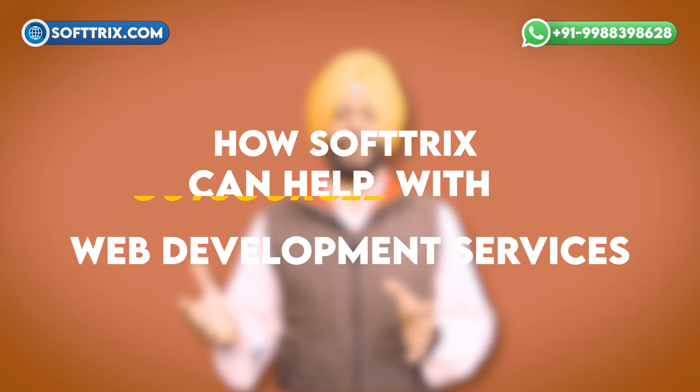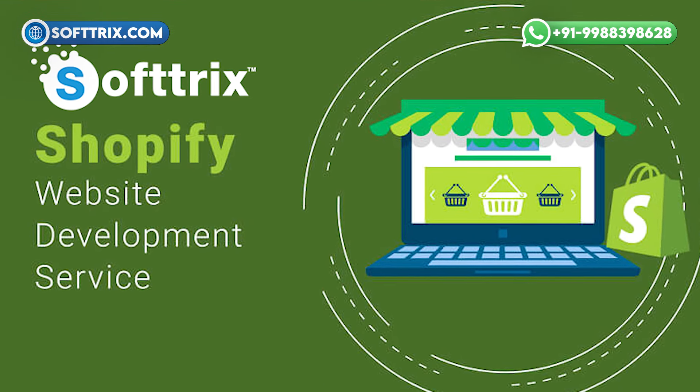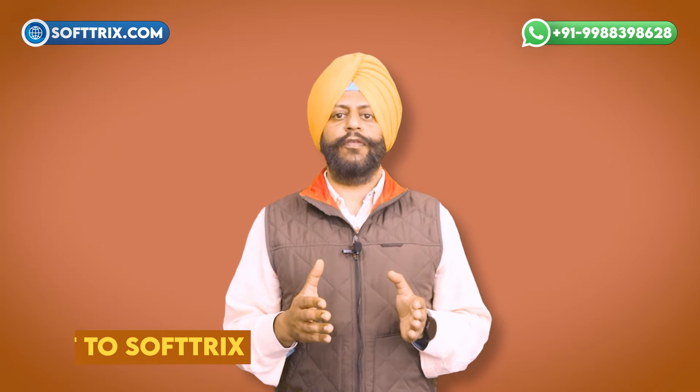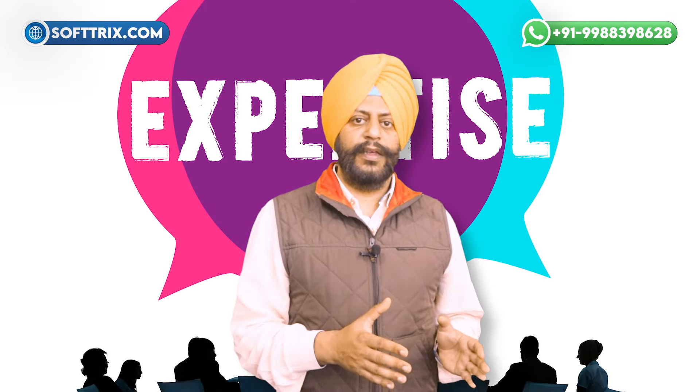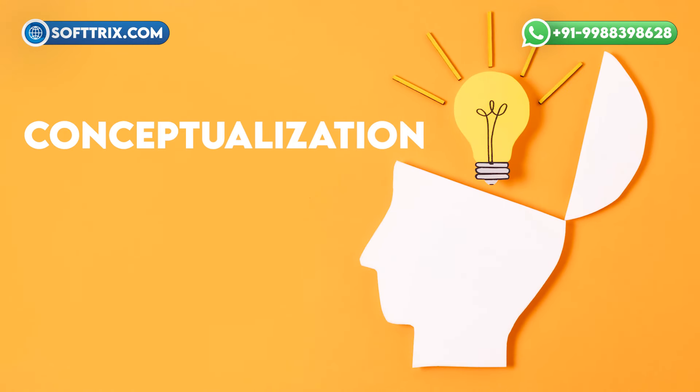Now let's shed some light on how Softrics can help you with outsource Shopify web development services. With years of experience and a team of skilled developers, designers, and project managers, Softrics offers comprehensive outsource Shopify web development services tailored to your business needs. By outsourcing your Shopify development to Softrics, you gain access to specialized expertise without the overhead cost of hiring an in-house team.